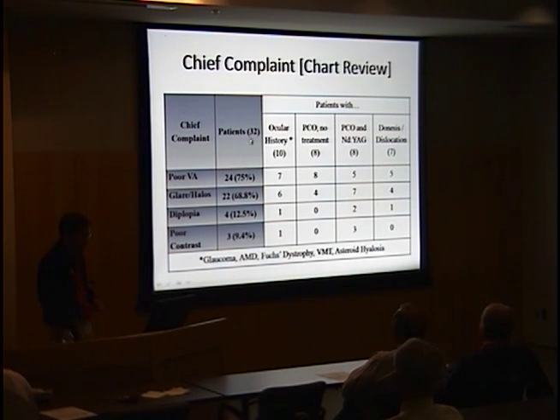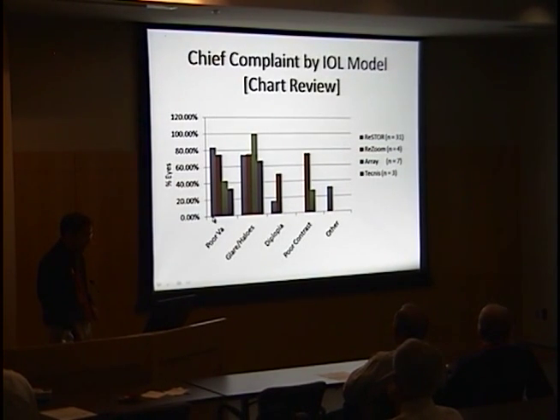Chief complaints from the chart — the most common by far were poor visual acuity, blurriness, fuzziness, and optical phenomena like glare and halos, with considerable overlap. Complaints were homogenous among different patient subsets regardless of ocular history, PCO, YAG, or iridodonesis. All four types of multifocal IOL elicited complaints of both poor visual acuity and glare and halos.